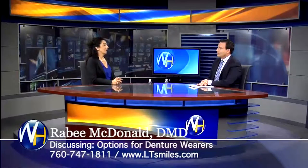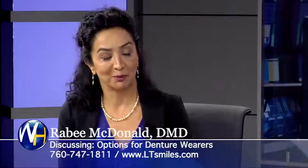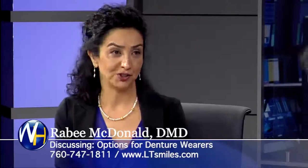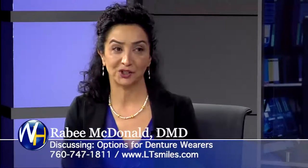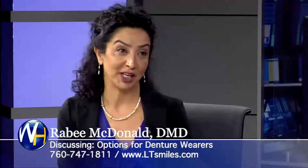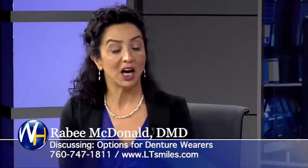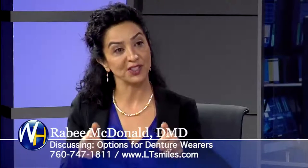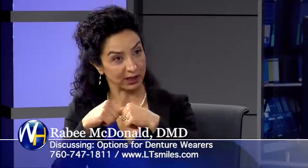What are the options when it comes to dental implants for people wearing dentures? I am so happy to be able to offer implants for denture wearers, especially on the lower dentures. Anyone that has ever worn a lower denture knows that it is not a fun way to chew and function. You can get two implants that make the denture snap into place, kind of like a button.